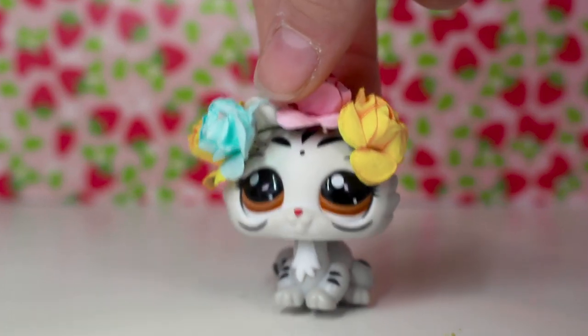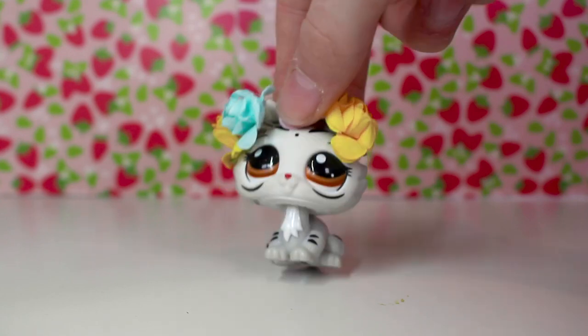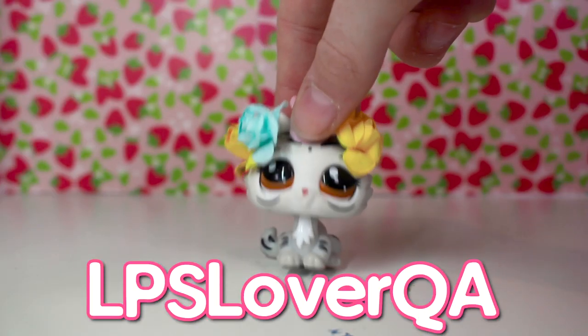Hey guys, it's Lily LPS here and today's video is super exciting. I'm reviewing a new package from LPS Lover QA.